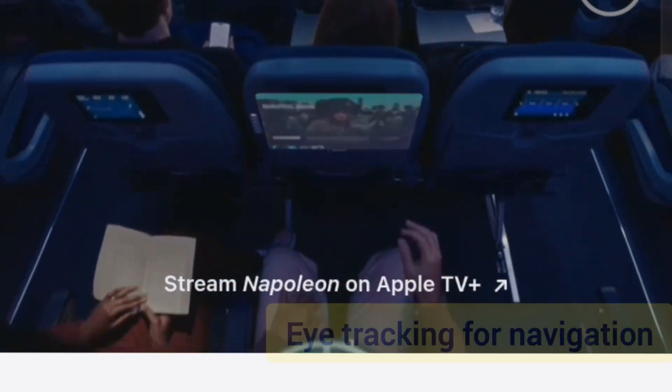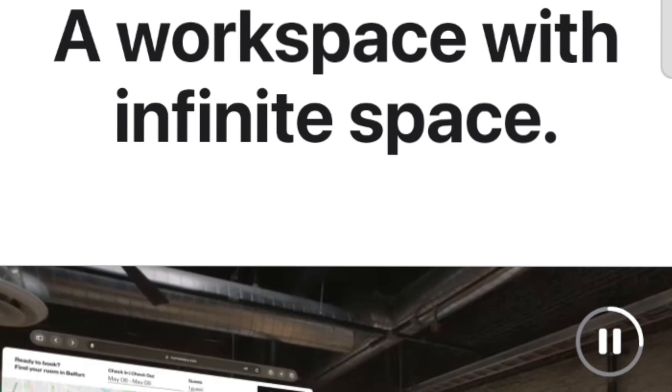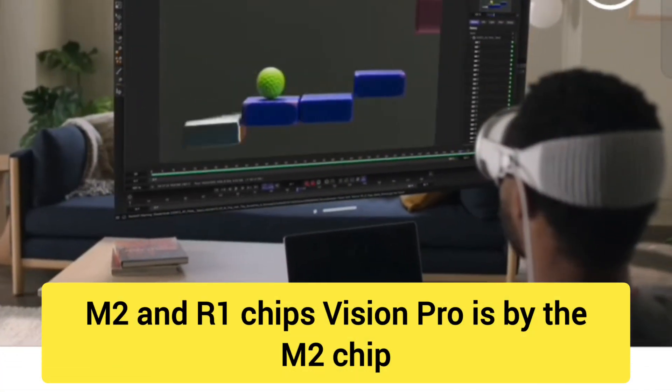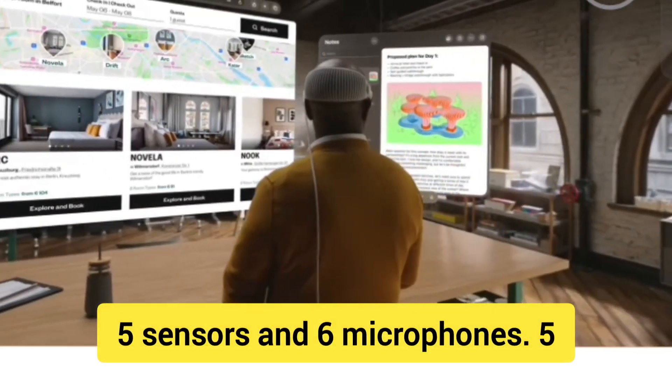Fact 3: Eye tracking for navigation. It features advanced eye tracking sensors, allowing you to navigate simply by looking at UI elements. Fact 4: M2 and R1 chips. Vision Pro is powered by the M2 chip for overall performance, and an R1 chip dedicated to processing input from 12 cameras, 5 sensors and 6 microphones.